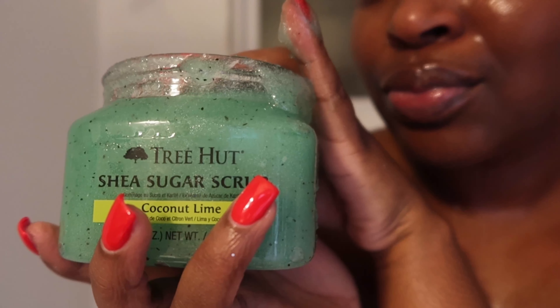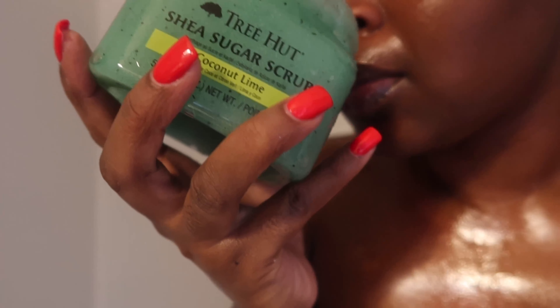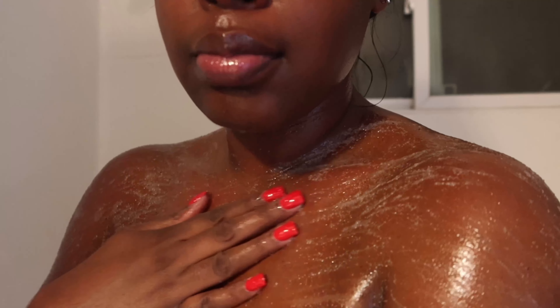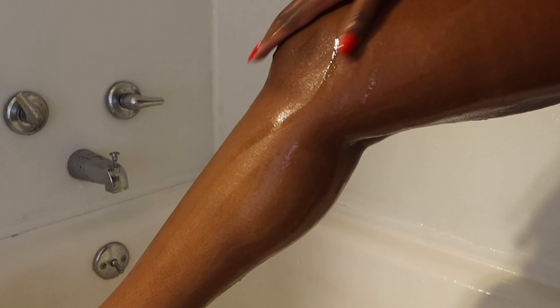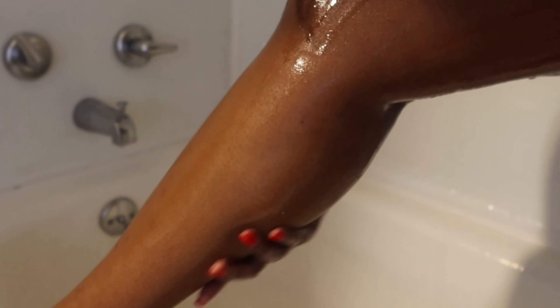Exfoliating is an important part of my shower routine. I try to exfoliate at least twice a week. Exfoliating is the removal of dead skin and build-up dirt on the skin's surface. This coconut lime scent from Tree Hut is amazing.